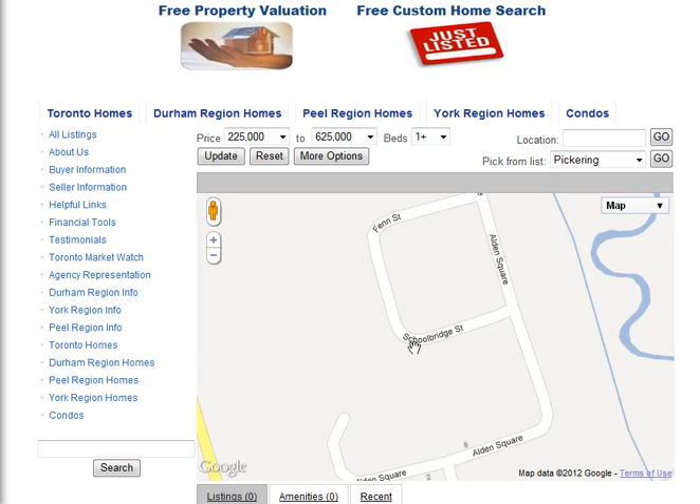Are you looking for homes for sale around Schoolbridge Street in Ajax? Welcome to our interactive map, which is updated daily.